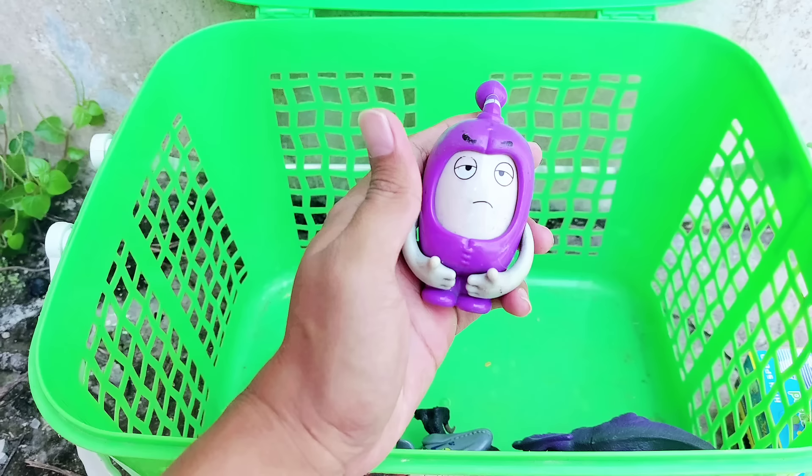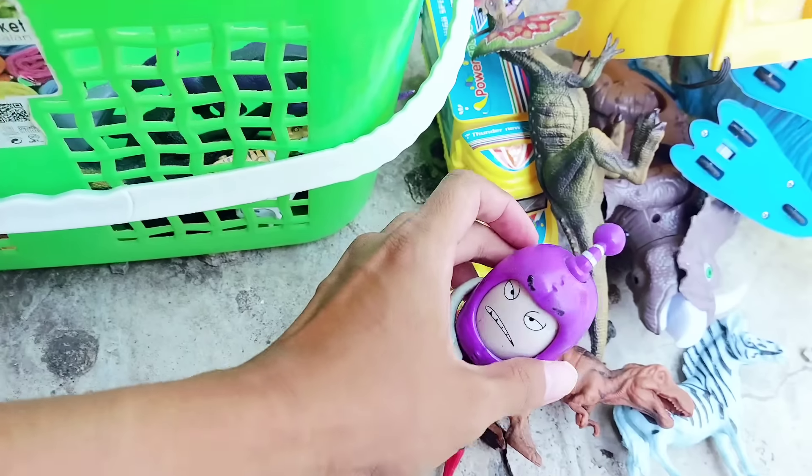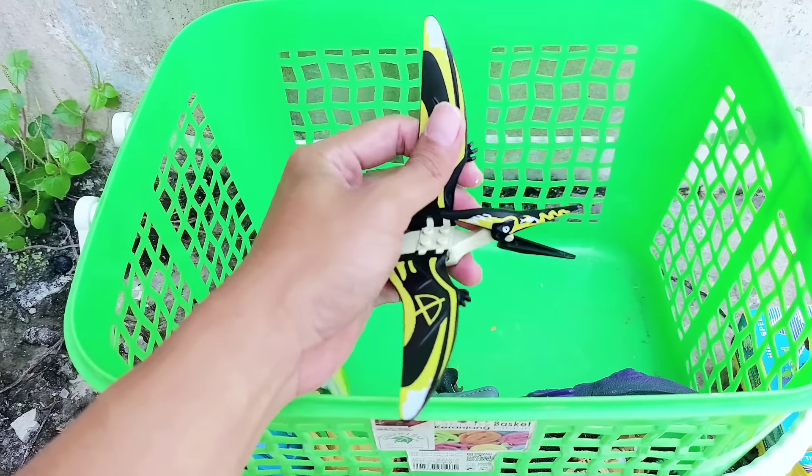And the next one there is Odd Birds. This is Odd Birds that has many faces — the upset face, the happy face, and the sad face. All right friends, this is very unique.